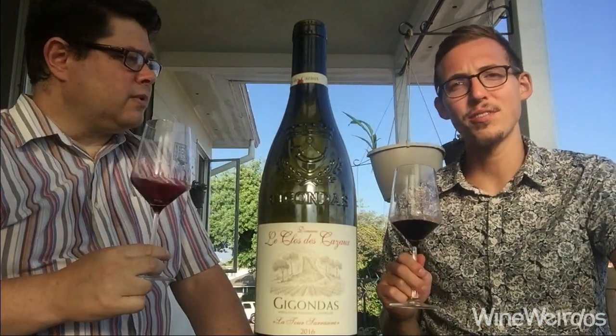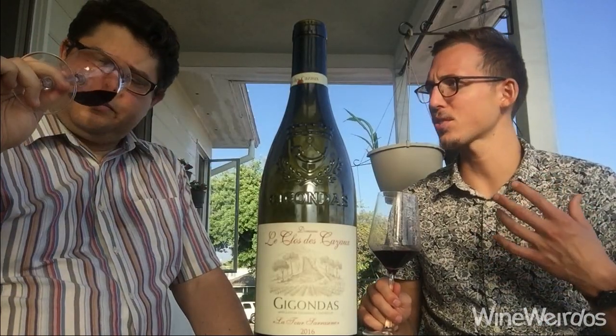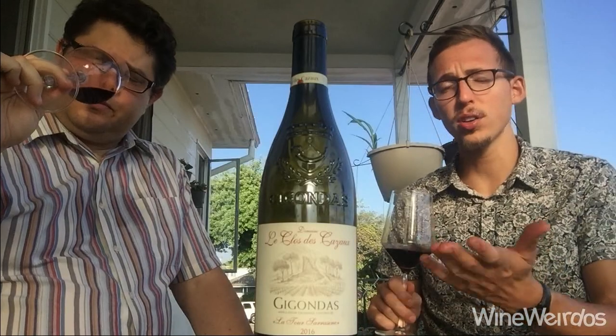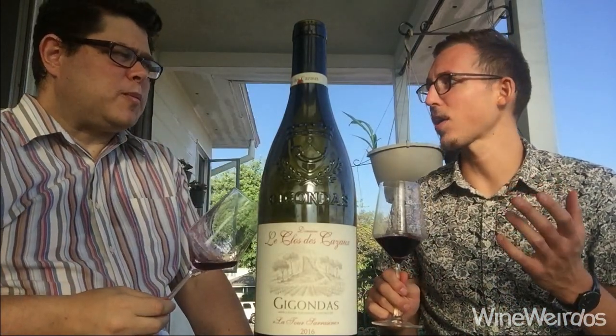Yeah, so we love Rhône at Kysela and especially the 2016 vintage. We just love the sort of high tone, structured character to it. Still drinking really well early on. Clos des Cazaux is one of our smaller producers, but they do just tremendous Gigondas and the rest of the Rhône.